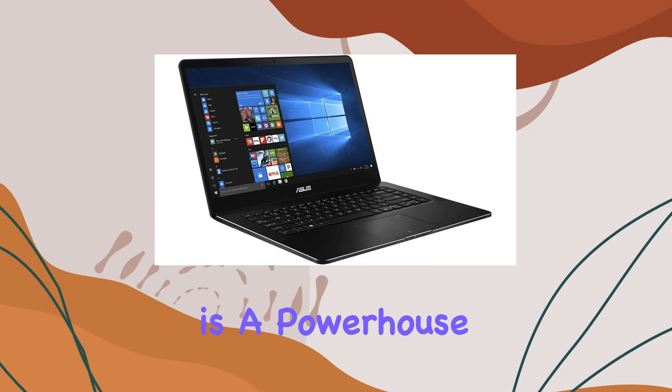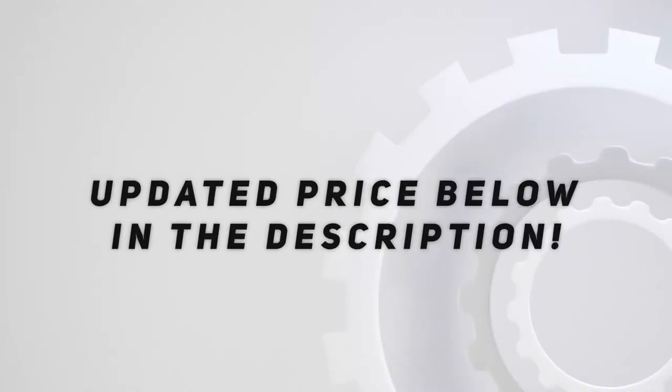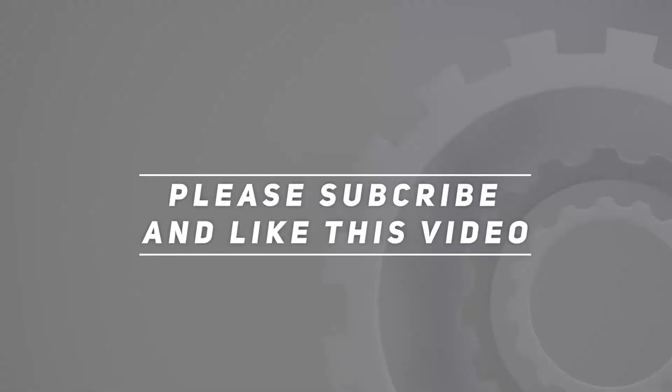Whether you're a creative professional or a multitasking enthusiast, this laptop has you covered. And let's not forget the sleek design — it's not just a tech powerhouse, it looks good too. So if you're in the market for a performance beast that's also aesthetically pleasing, the ASUS ZenBook Pro might just be your best bet. Check out the video description for the updated price, and thank you for watching.